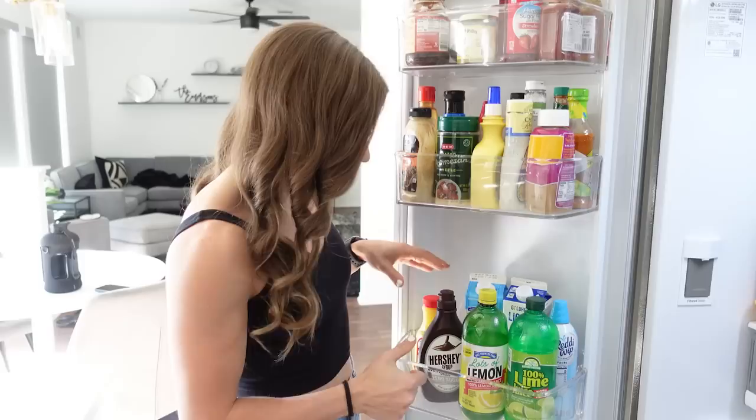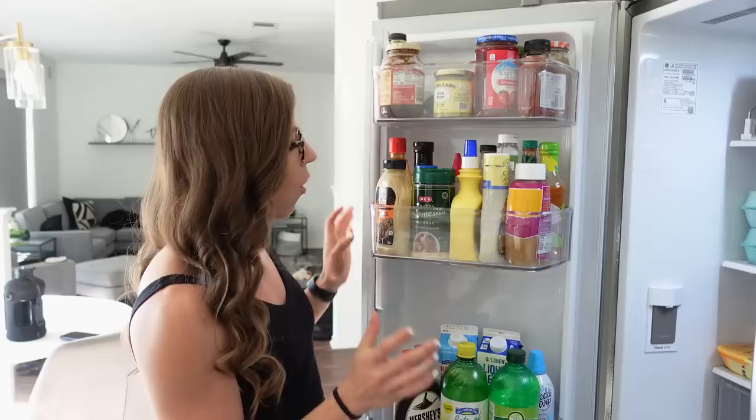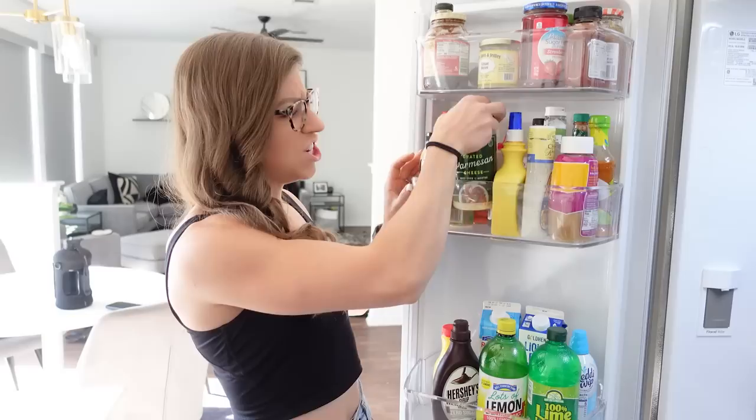Right now we have orange juice just because we're making orange chicken. Then we get into all of the sauces — a lot of these are Billy's. He is a sauce connoisseur. So like Taco Bell sauce, that's not for me, but we do use hoisin sauce a lot for the Asian recipes that we make. I really like G Hughes — you're going to see a lot of G Hughes. This is his sugar-free Thai chili wing sauce, that's actually Billy's since I don't eat wings. Parmesan cheese, spray butter — I don't use that super often, but it's in there.